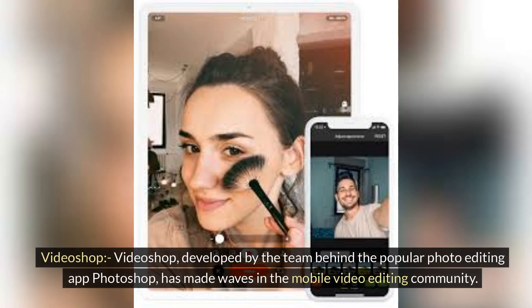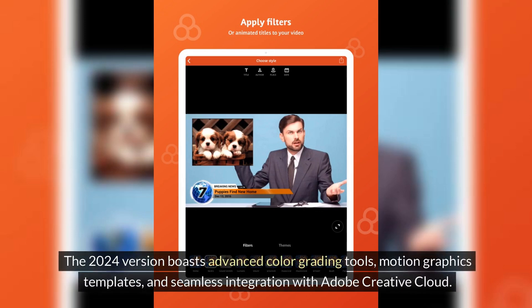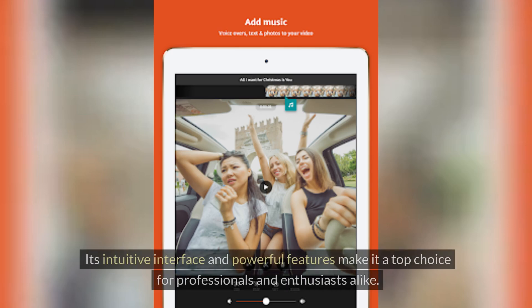VideoShop. VideoShop, developed by the team behind the popular photo editing app Photoshop, has made waves in the mobile video editing community. The 2024 version boasts advanced color grading tools, motion graphics templates, and seamless integration with Adobe Creative Cloud. Its intuitive interface and powerful features make it a top choice for professionals and enthusiasts alike.